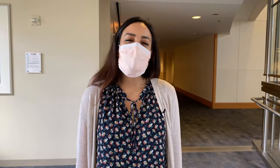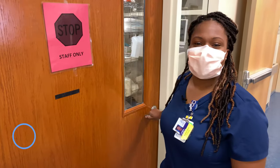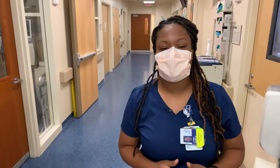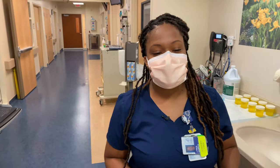Now let's visit a few departments and meet some of our staff. Hello, I'm Lyra Sample. I'm a clinical research nurse on the Special Clinical Studies Unit, also known as the SCSU. This is an inpatient unit that consists of seven beds.